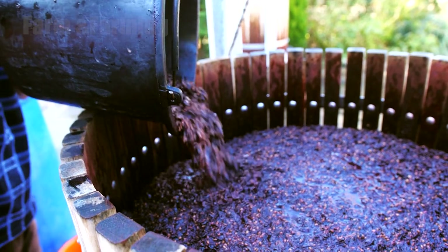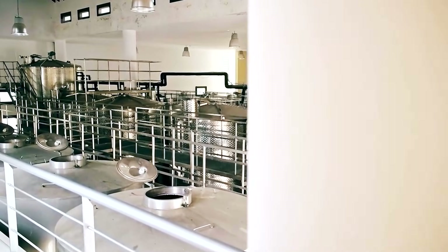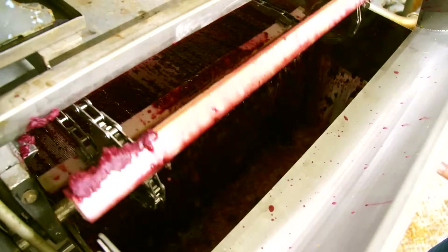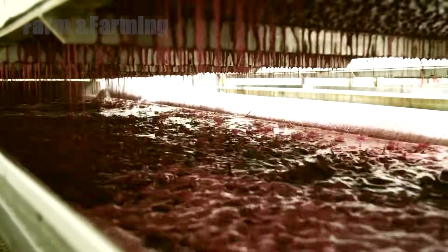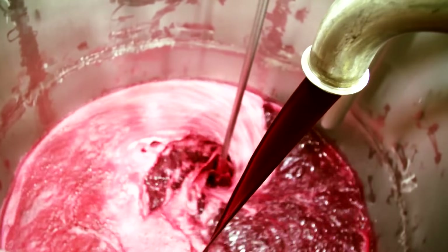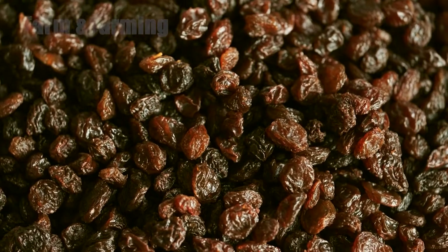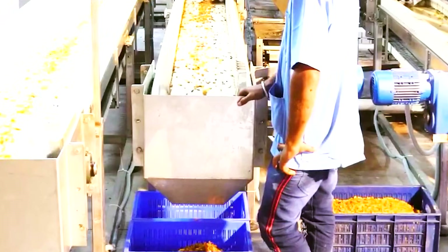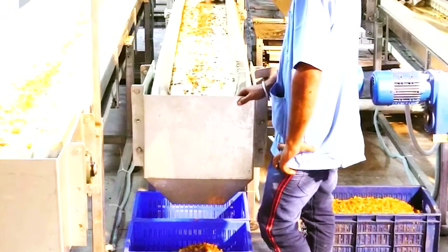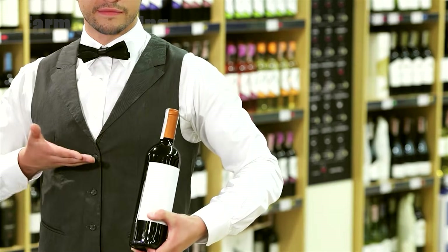After primary fermentation, wines may be transferred to oak barrels or stainless steel tanks for aging, each vessel contributing different textures and flavors. For juice, grapes are pressed, pasteurized, and clarified before being filtered and bottled. For raisins, grapes are dried under the sun or in specialized dehydrators with careful control of humidity and temperature to produce sweet, evenly dried fruit. Across all these paths, automated systems monitor pressure, temperature, and other critical parameters, and winemakers or juice specialists make craft decisions that define the final product's personality.